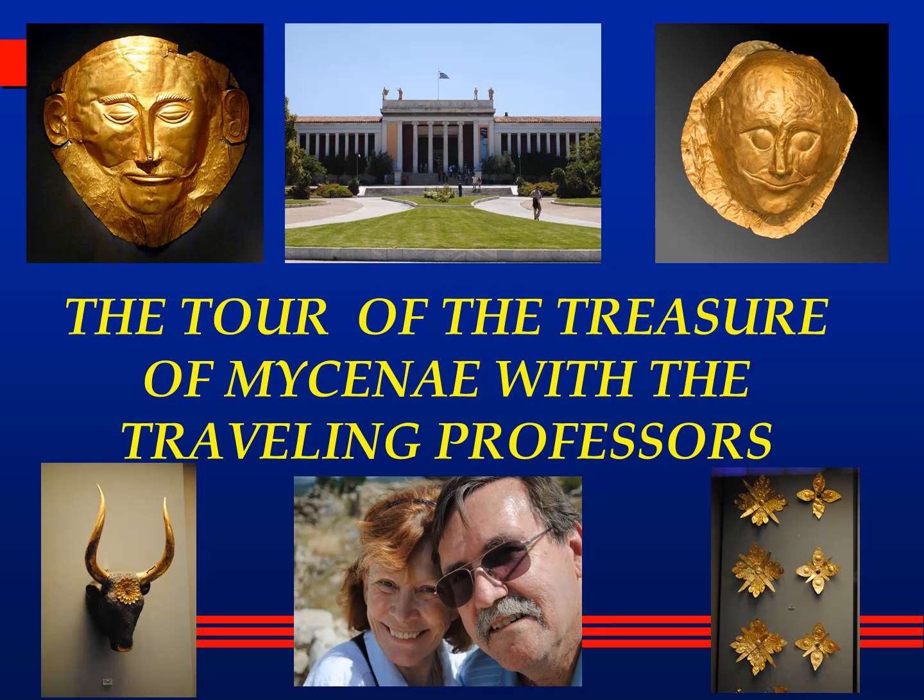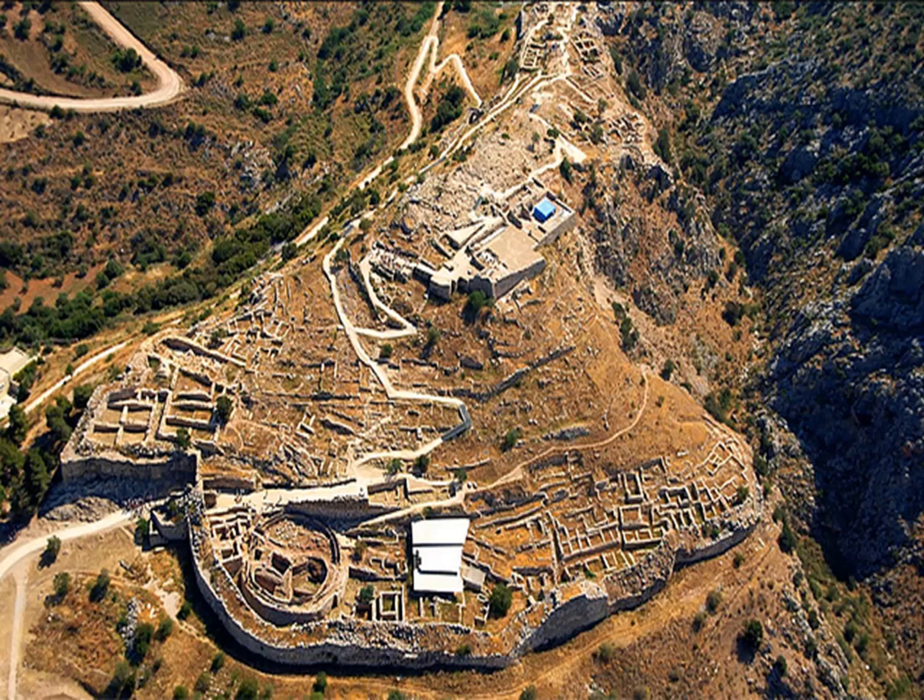It was originally discovered in 1876 by Heinrich Schliemann. He's the one who discovered the royal tombs. He began excavating at Mycenae in 1874. However, the site had been previously worked on — at least the Lion's Gate section, the entrance into it, had been worked on by Greek archaeologists.